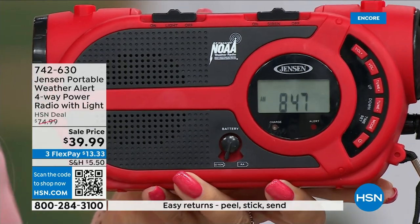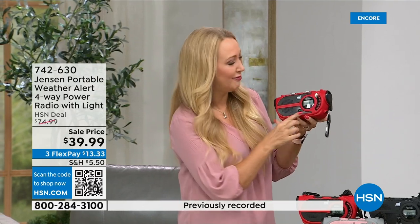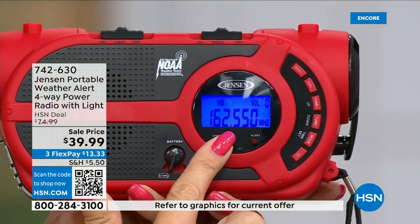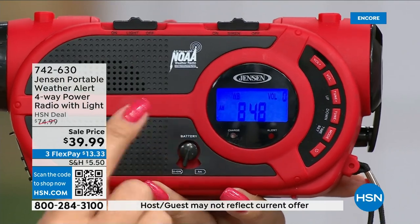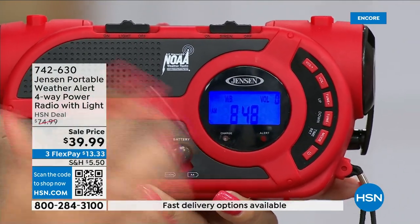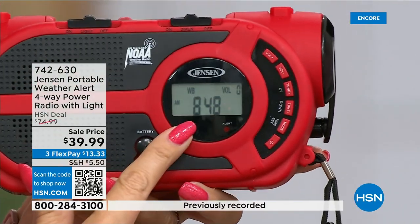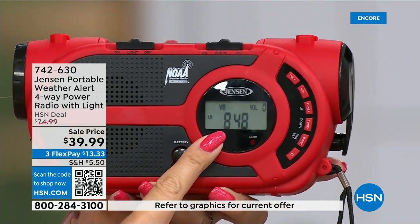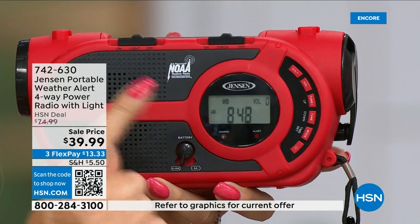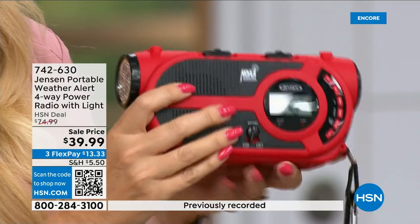NOAA channels tell you around the clock what's happening and whether you need to get out. There's a standby mode so the radio can be completely silent at night, and if a NOAA alert comes through it will automatically activate, speak to you clearly, and even sound a siren to wake you up. That's a really cool feature. You also get a built-in AM/FM radio, a powerful built-in LED flashlight, and a siren.